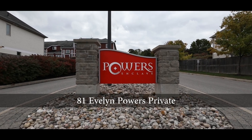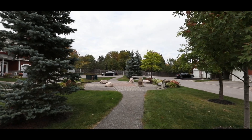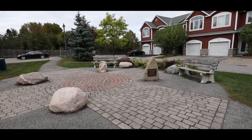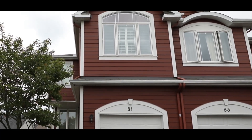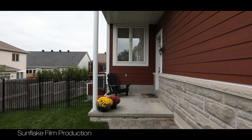Welcome to Stittsville's upcountry, quiet, family-friendly neighbourhood. This location offers a private and safe environment for the whole family, including a central park and visitors parking, which is available for the residents of Evelyn Powers.